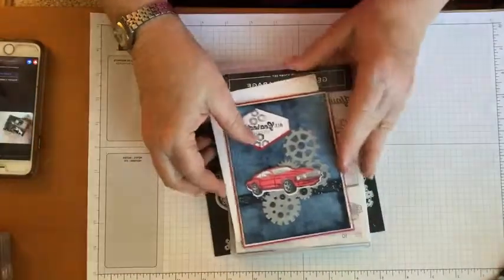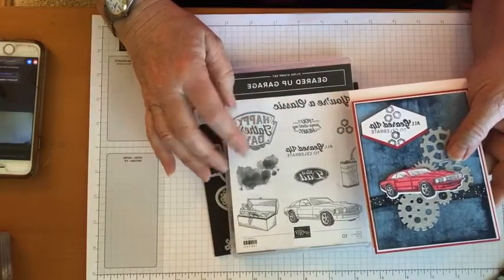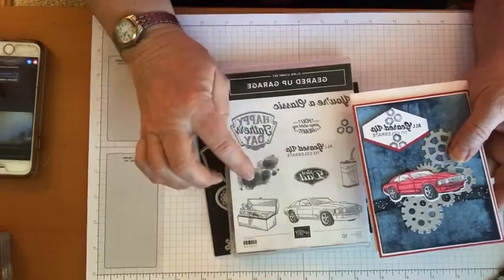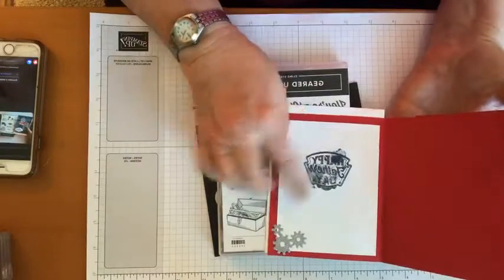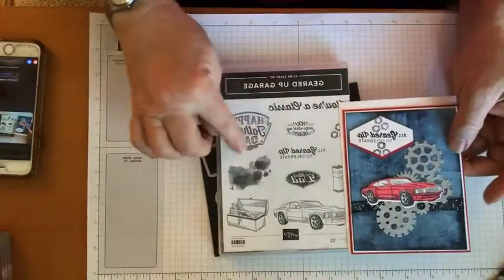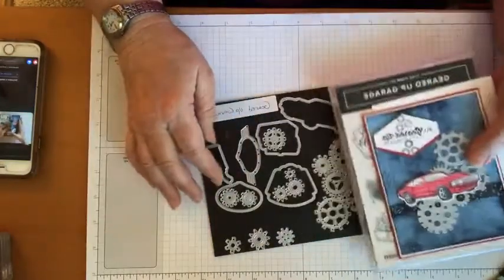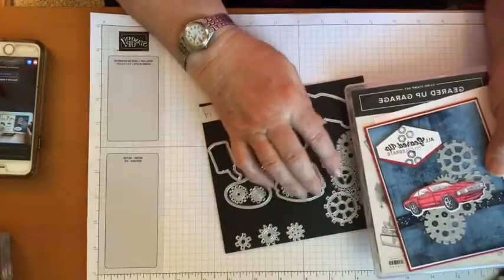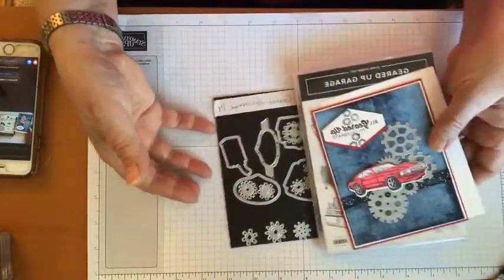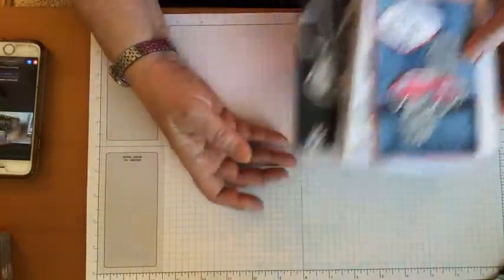For all of you who say we don't have enough guy-card type cards, hopefully you've got the geared up garage, because this is great. My favorite thing on here is these little blob stamps — I used them a lot just to blob up behind any sort of sentiment, not even just for this set. It's just so fun to cut out these dies. If you're into a steampunk kind of look, doing these in various colors has been really really popular.